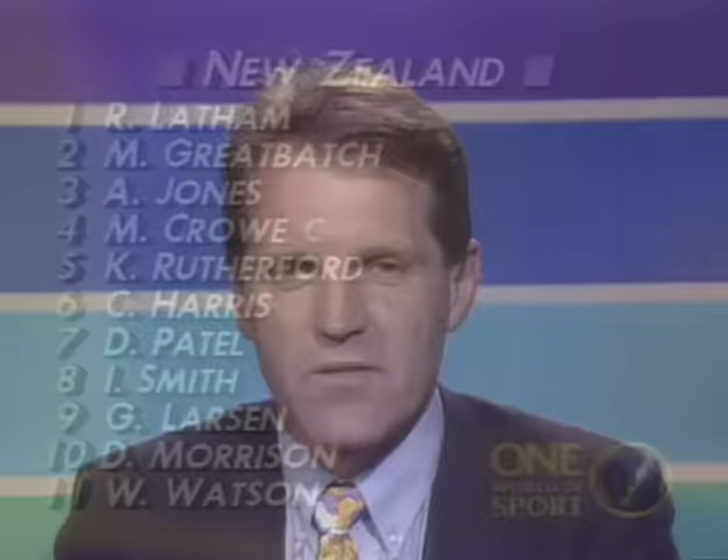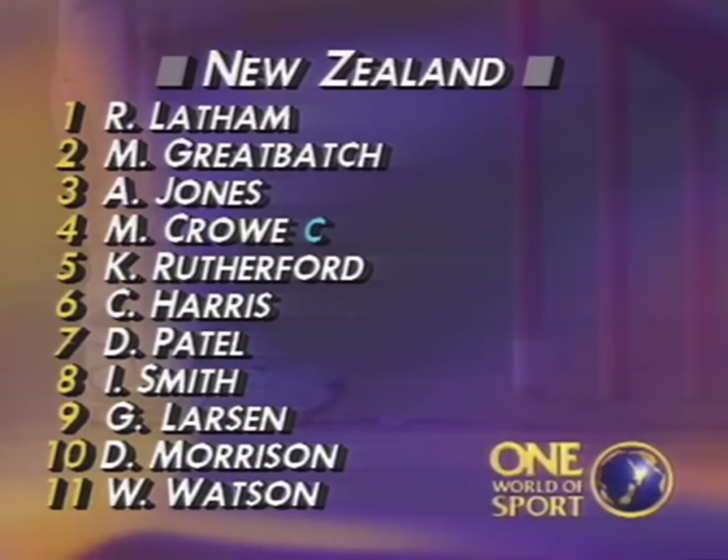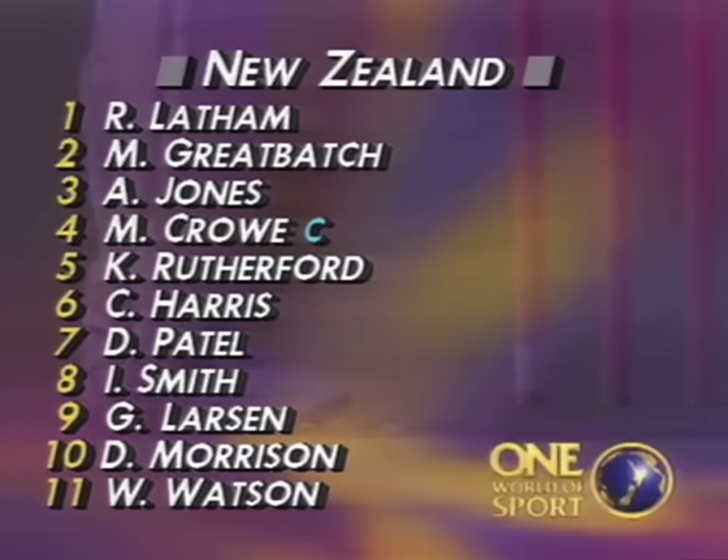New Zealand bat first in rather chilly conditions at Lancaster Park on this autumn morning. The temperature is only about 9 or 10 degrees as play begins, but it's expected to reach the 20s as the day progresses. New Zealand bat first after being sent in, with Great Batch and Latham to open. The opening bowlers for Pakistan are Wasim Akram and young Aqib Javed.